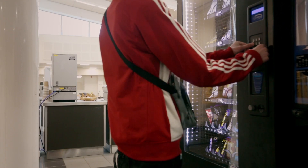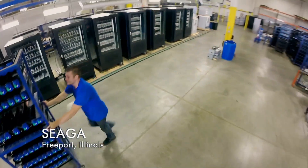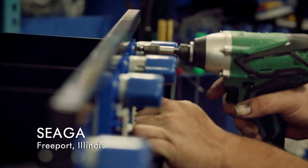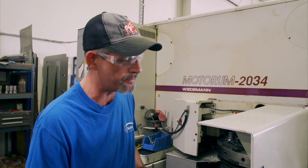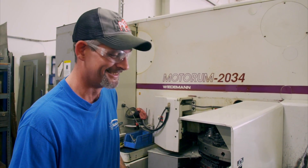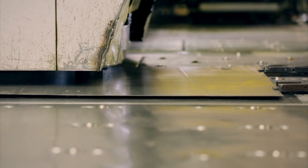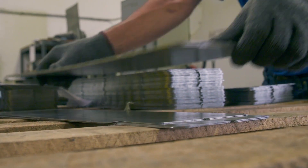The key to survival in a world where everyone's after a free snack is the way workers build the vending machine's rugged skeleton. At America's fastest growing vending machine company in Illinois, they make their machines tough to crack. People are always going to try to get a free candy bar or a can of soda. Chad makes the panels that form the heavy-duty metal cabinet. The five-hundredths of an inch thick metal will stand up to kicks and blows without a dent. This machine won't give up its goodies without a fight.